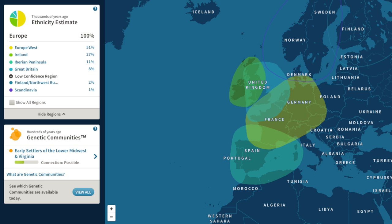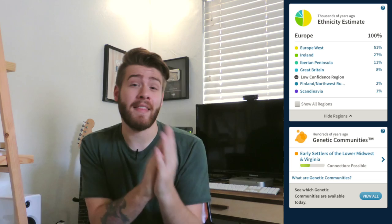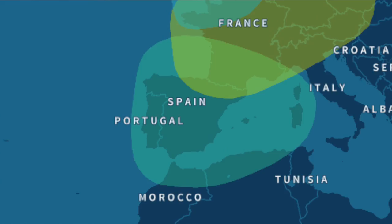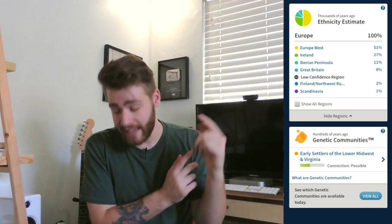I also have 27% Irish — I was expecting that to be a little higher, but hey, that's interesting too. Going down the list it says 11% Iberian Peninsula, which is something I was totally not expecting. That's where Spain and Portugal are. Finally, 8% Great Britain, then Scandinavian and Finland both around 2 and 1%, which is pretty much nothing.